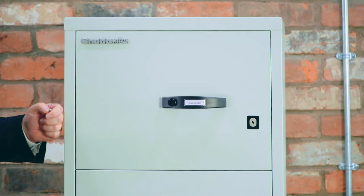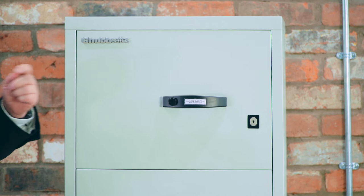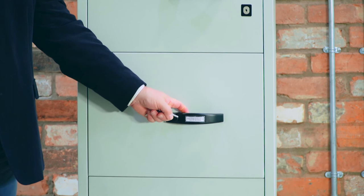As long as these drawers are closed, they don't even have to be locked. This day catch will keep the drawer firmly closed in the event of a fire.